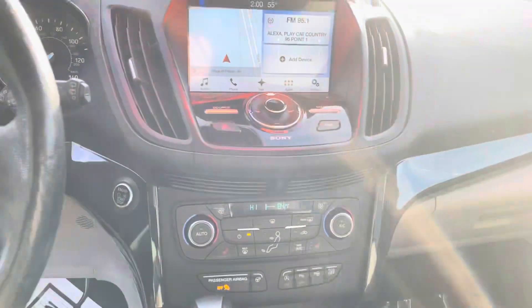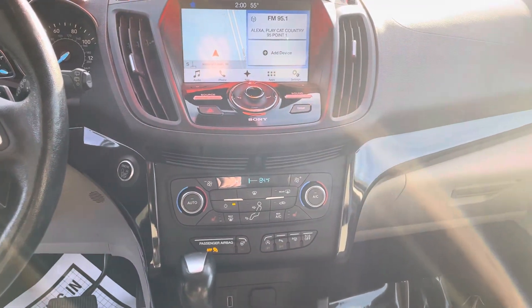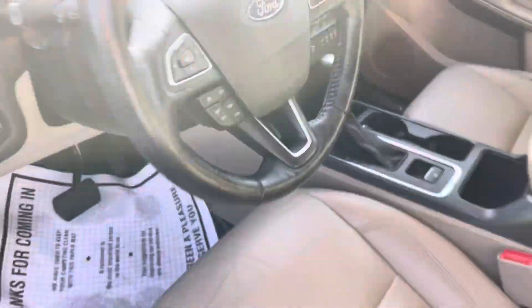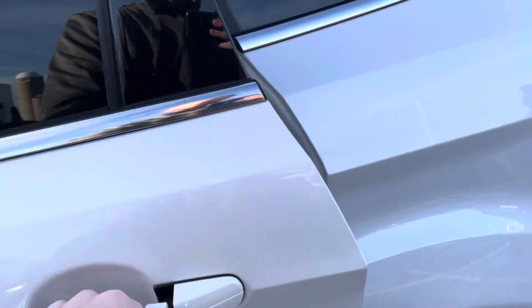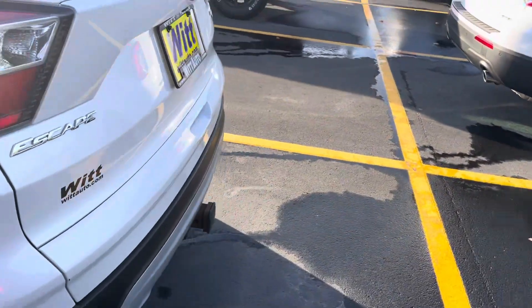Inside you do have heated seats, dual climate control, navigation, and even the full self-parking. It does have a rear backup camera, and the interior is nice and clean. Coming around to the back, you do have front...